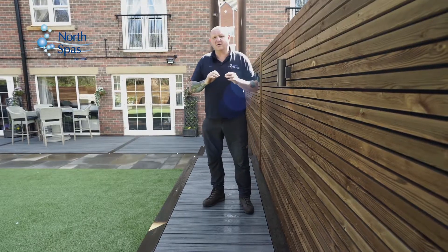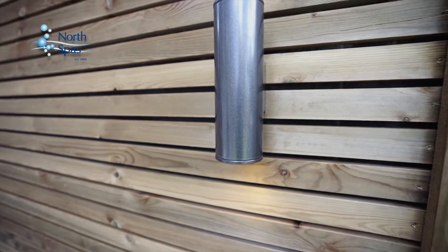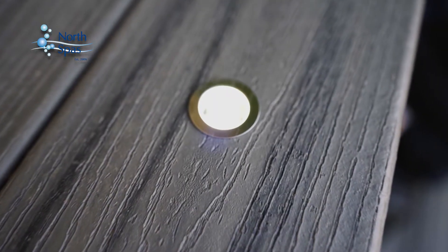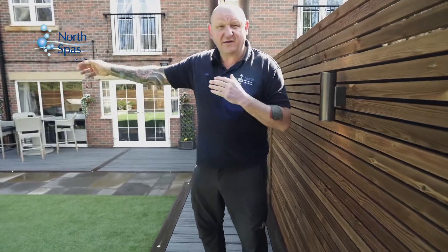A significant part of this garden transformation was the lighting plan. As you can see, we put up-and-down lighters all the way around the new fence line. We also put stainless steel LED lights in the Trex Deccan, lighting up the journey around that 360 garden.